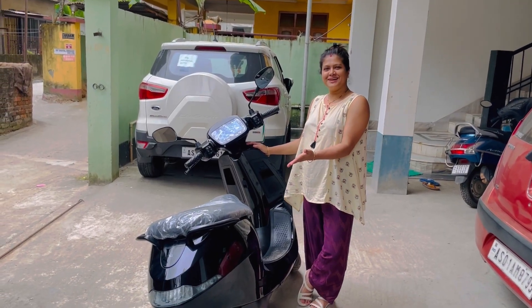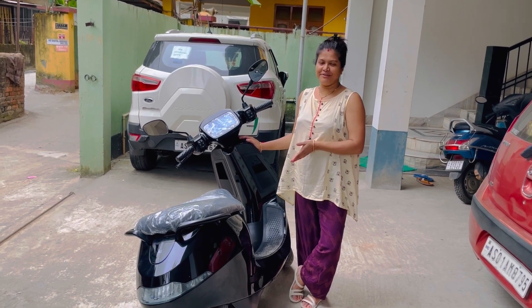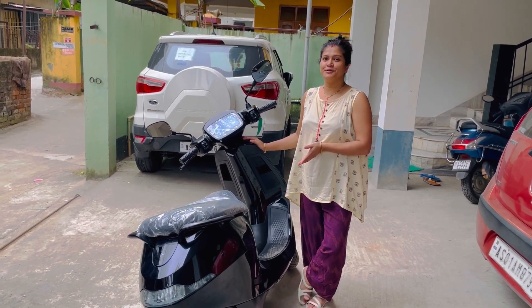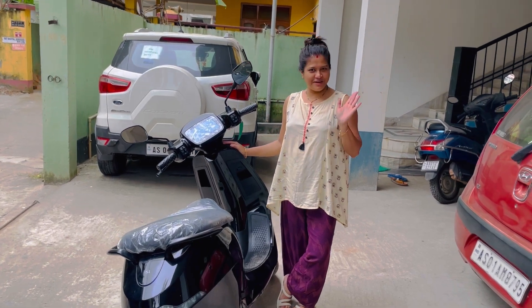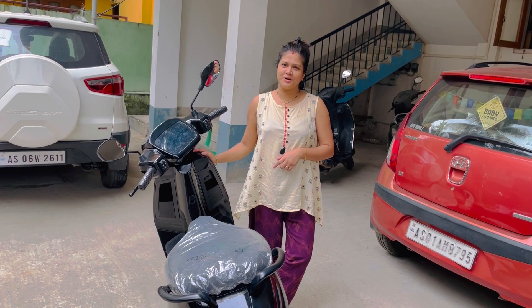This is our Ola scooter. This is our electric vehicle, so we don't have to go to a petrol pump.